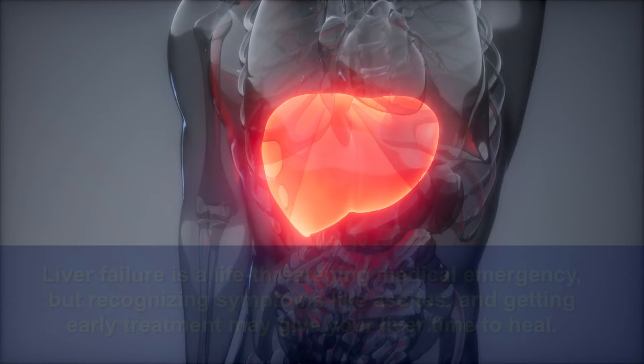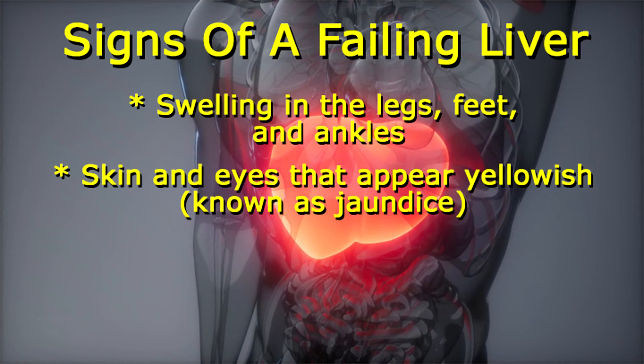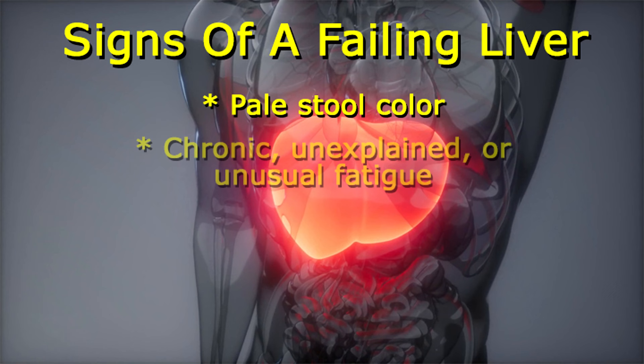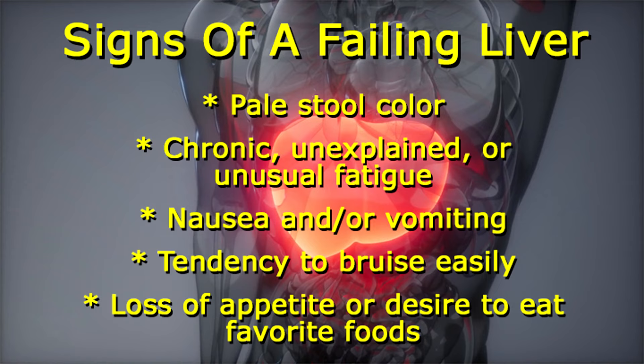Abdominal pain and swelling is just one of the warning signs of a failing liver. Other symptoms may include swelling in the legs, feet, and ankles; skin and eyes that appear yellowish, a condition known as jaundice; unusually itchy skin; darker than normal urine; pale stool color; chronic, unexplained, or unusual fatigue; nausea and/or vomiting; tendency to bruise easily; and loss of appetite or desire to eat favorite foods.